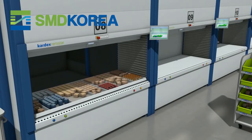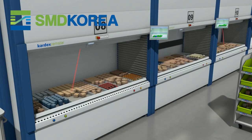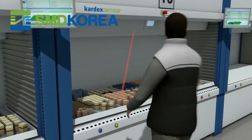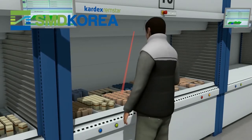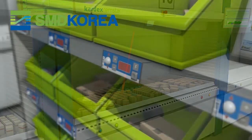At the same time, the material is provided for the corresponding order items. Pick-to-Lite systems guide the operator directly to the right picking area. Large displays directly on the storage system show the operator all of the essential information relating to the picking item.